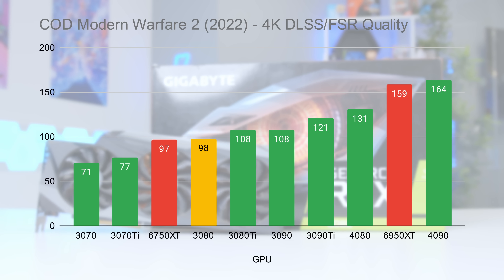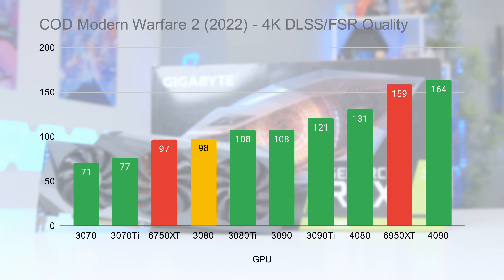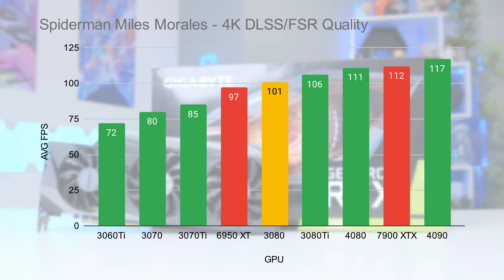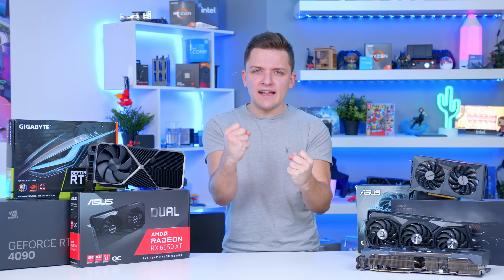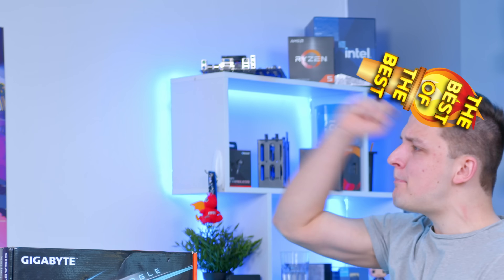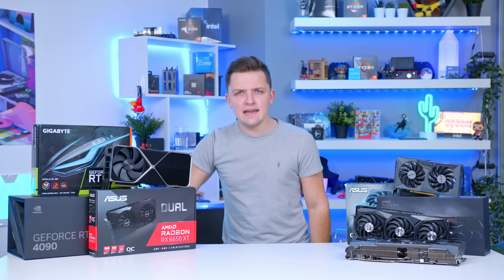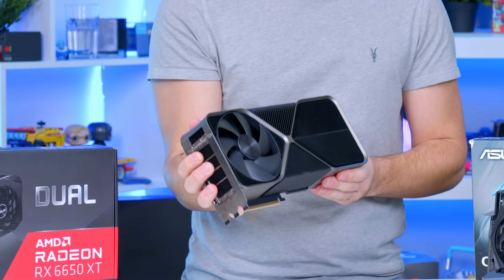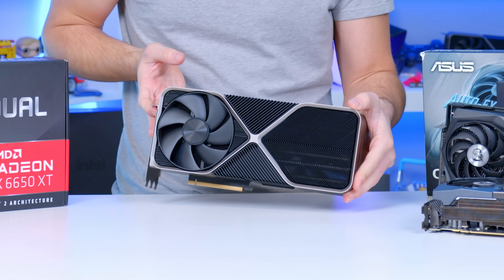The 3080 has got serious legs for 4K gaming, and we've had some pretty strong results using this card at that high resolution. But what if you want the ultimate gaming experience — the best of the best, or at least nearly the best? Well, you've got a few options, and the market has got a bit crazy at the moment in terms of what those options look like.